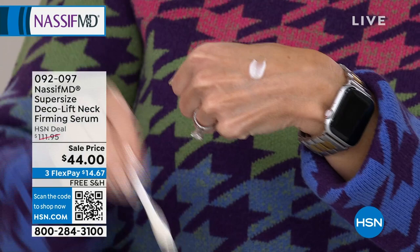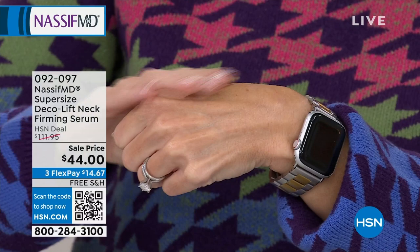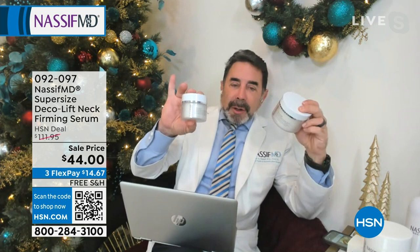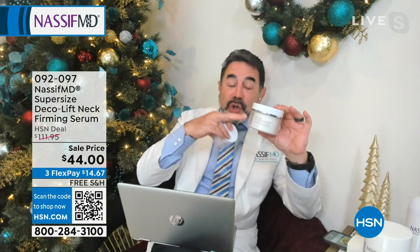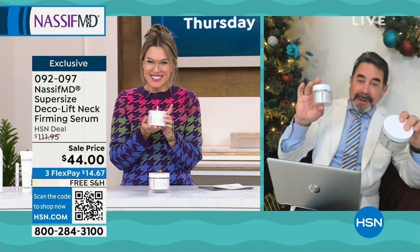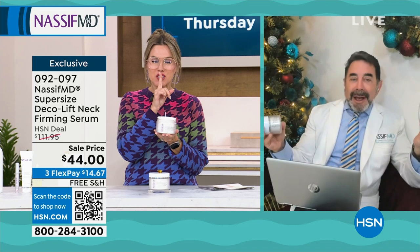I got to show everyone something — here's my original 1.7 ounces versus this one, which is about two and a half times more. Now, this price — I know it's a lot more than $44. I know this in my office is way up there, probably double that price. I don't know how we're getting $44 — I just don't know. But listen, I'm here for it — right place, right time. And if this is your area of concern, this is a targeted treatment.